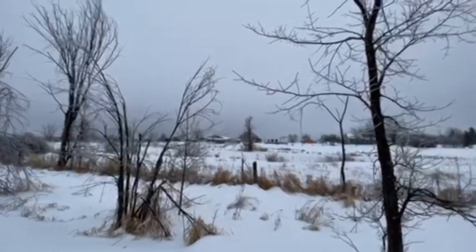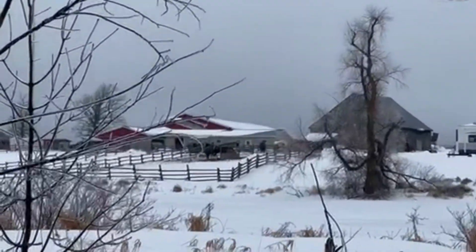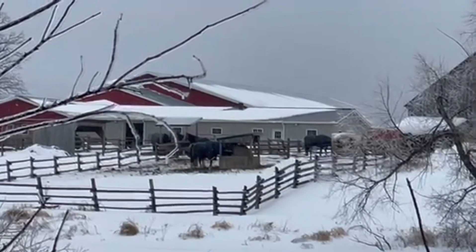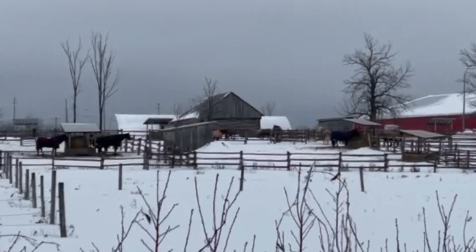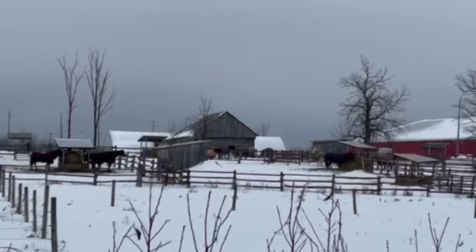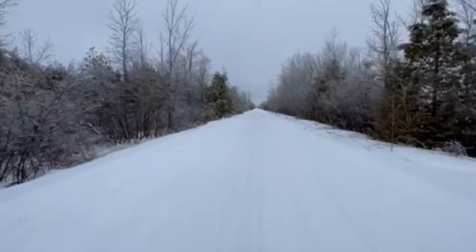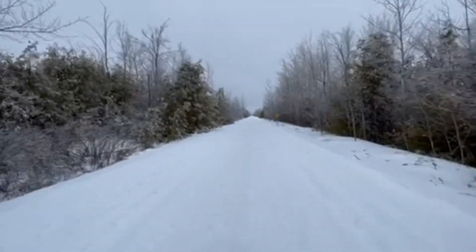I'm just coming up to this farm here and I see in the distance there's some beautiful horses. Let me see if I can zoom in and get a photo of them — they're a little far away. There they are.